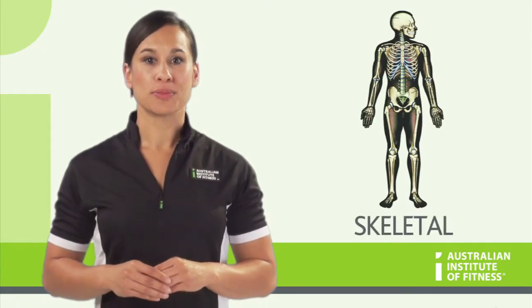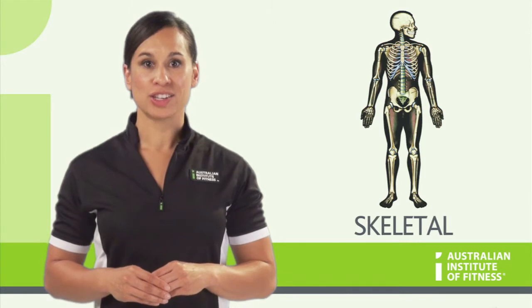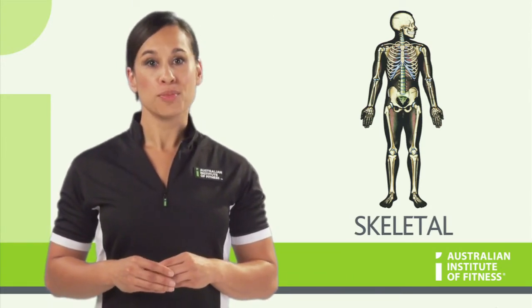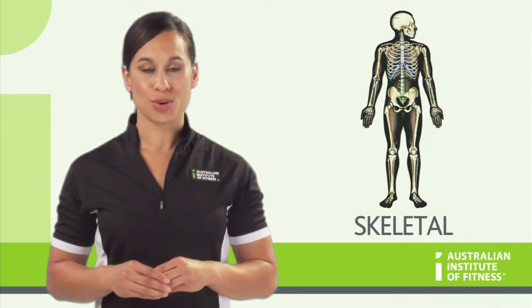The skeletal system is composed of bones, ligaments, cartilage and joints, and its role is to provide support, protection, movement, cell formation and storage.